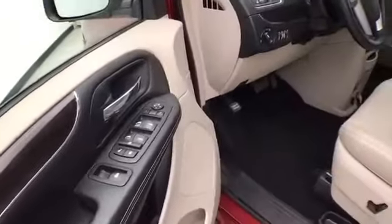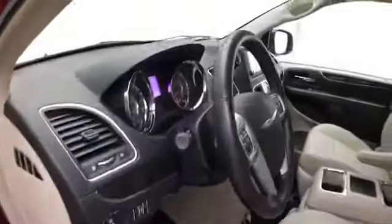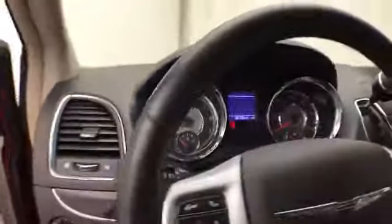This Touring has keyless entry, power windows, locks, mirrors, and a power driver seat, along with a tilt and telescopic steering wheel to put you in that perfect driving position.